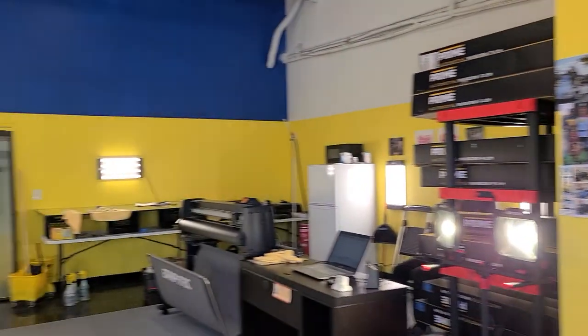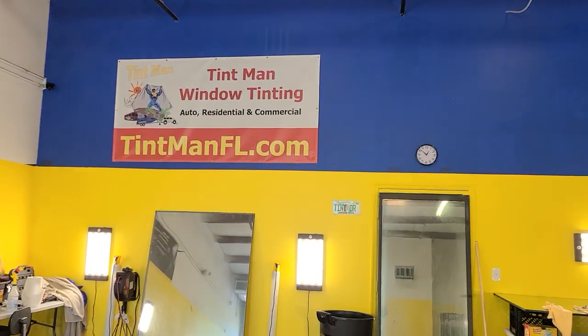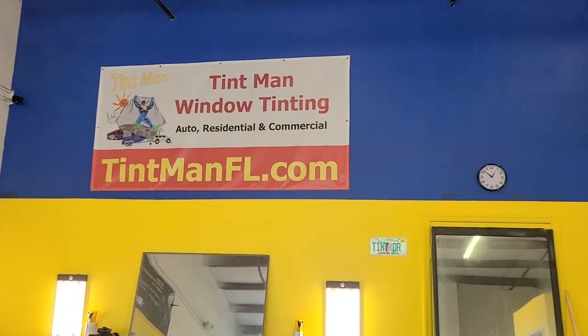We also do residential and commercial window tinting. You can learn more about our window tinting services at tentmanfl.com.